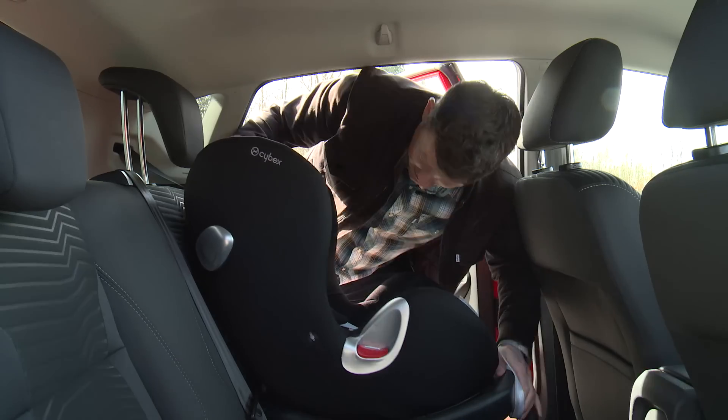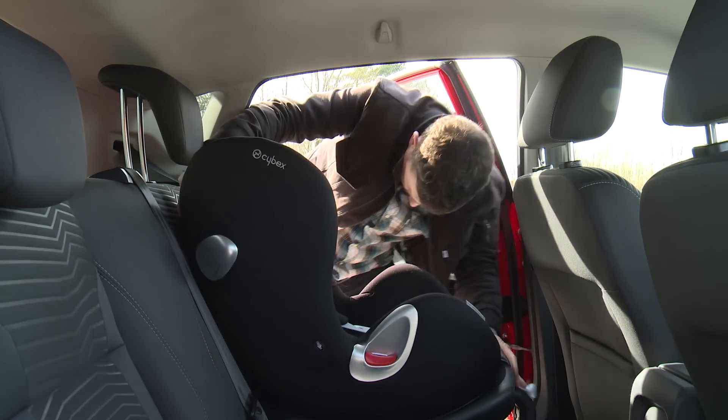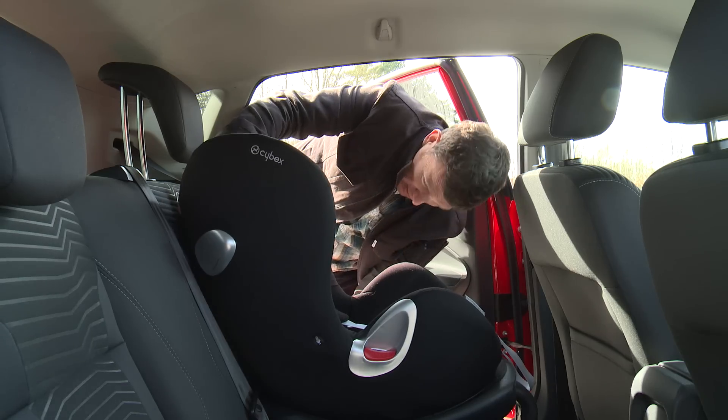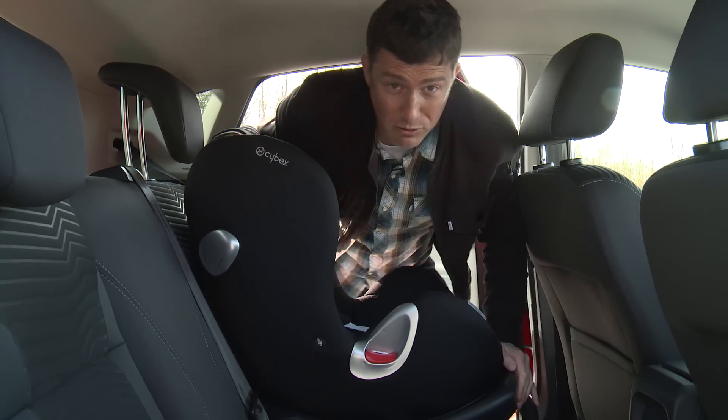They're much easier to locate on a Skoda Fabia. I'm not very good at this — do you know what, I won't give up otherwise I'll be here all day.